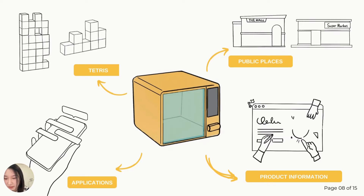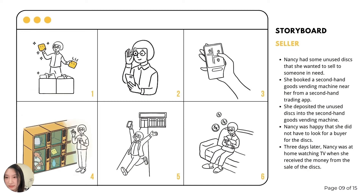Finally, it will provide buyers with information about the product and the sellers. Next, I will take you through how to use it from both a seller's and a buyer's perspective.